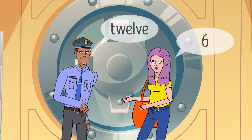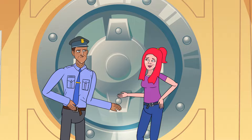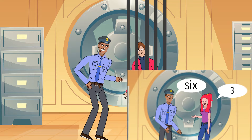Then another client came up to the vault. When the security guard said 6, the person answered 3 and was granted access. The robber thought he'd totally got this, and nonchalantly walked up to the security guard. When the guard said 10, the robber confidently answered 5. He was arrested immediately. Why was his answer wrong, and what should he have answered instead?